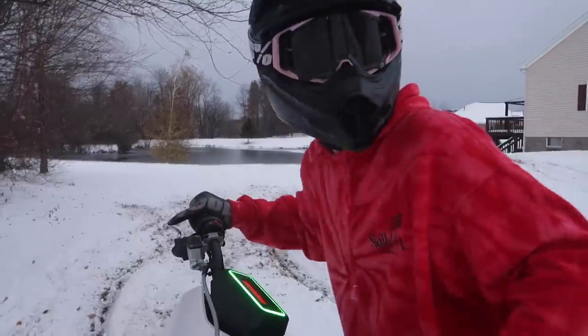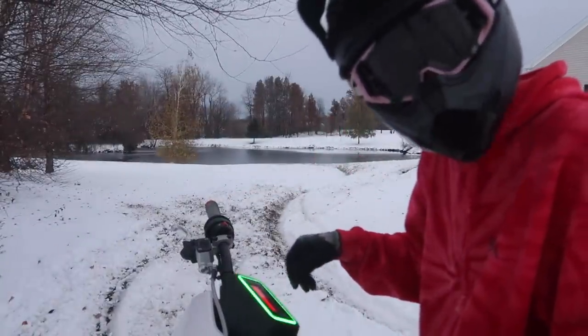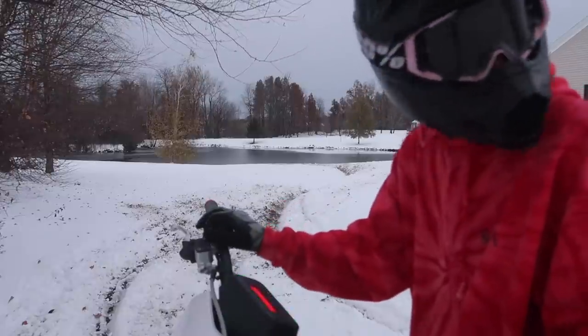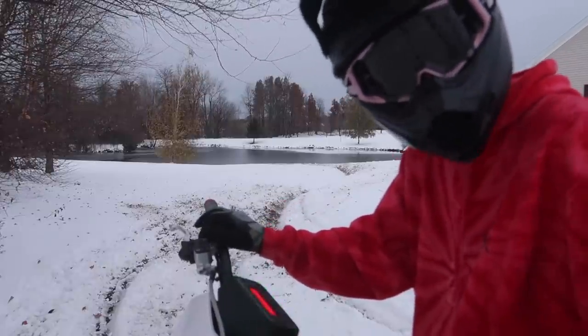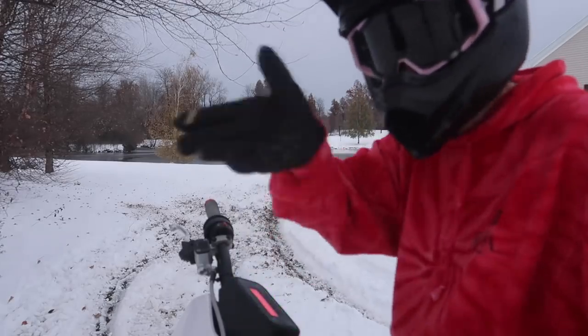This thing is so much fun in the snow. I don't know how many more shots I can get in my lawn because it's going to destroy it and cause me a lot of work come springtime. But in map 2, this thing has more than enough power to drift around and have fun.